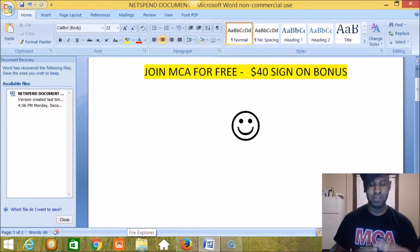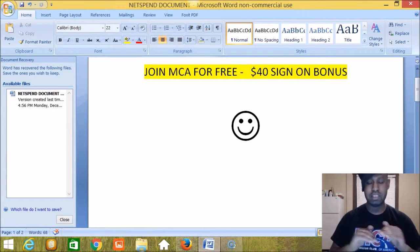Hi guys, this is Keith Johnson. Welcome to another fantastic video. What we're going to do in this video is talk to you about how you can join MCA for free. This is a team exclusive. What I do for members who are seriously interested in Motor Club of America is give them a $40 sign-on bonus, and that money can go towards their first month membership with Motor Club of America.